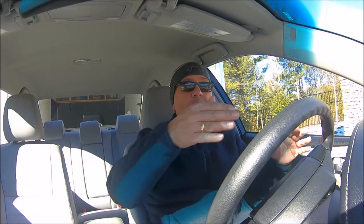Outside mirrors are heated and color-keyed with the car, with covers that are the same color as the car. The LE comes with 16-inch steel wheels with covers.